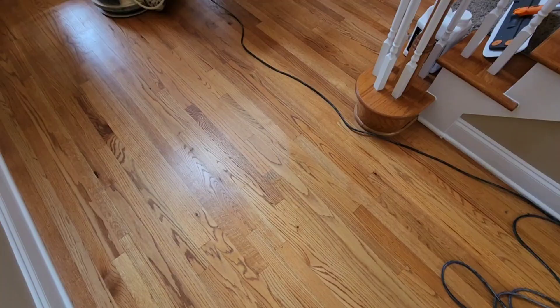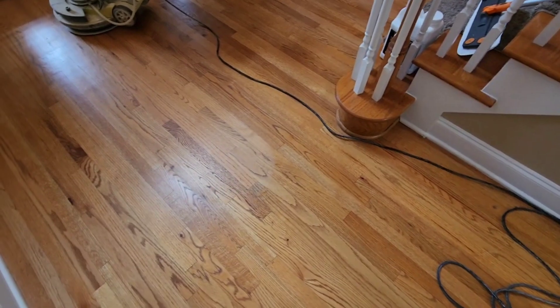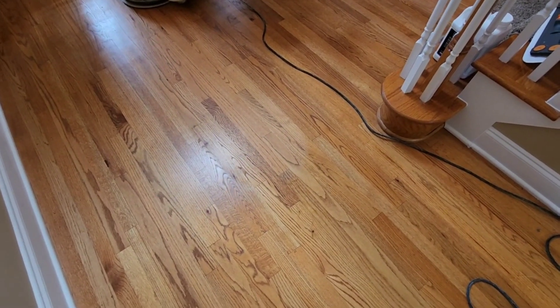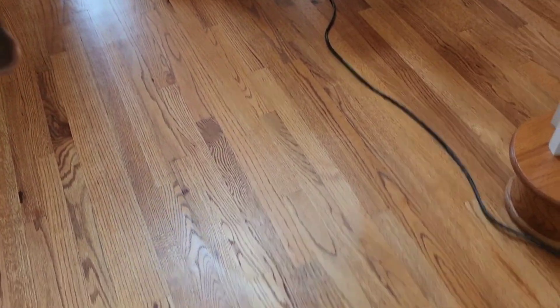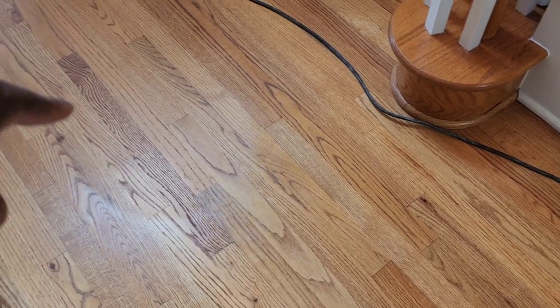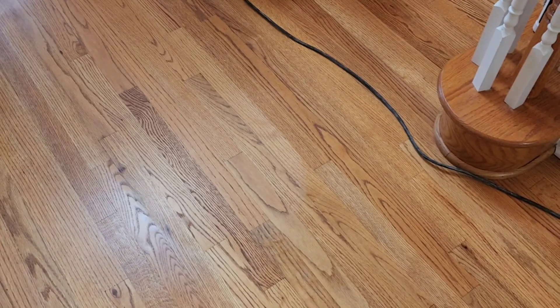I'm with my client — she's watched some of my videos. Look at this pass I came down right here. Now if you look closely, you can still see the scuff marks in the unscreened area, but on the pass I just made you don't see any scuff marks anymore. I'm knocking that old finish down and abrading the floor so it's ready for new finish.